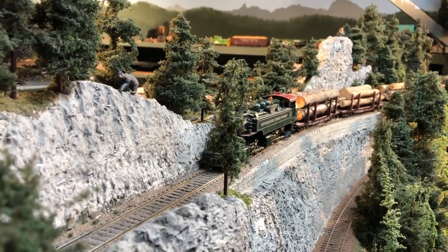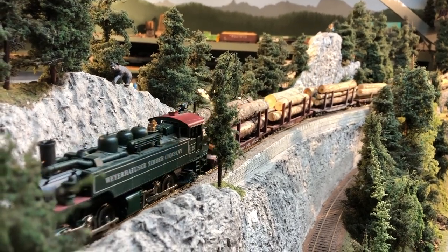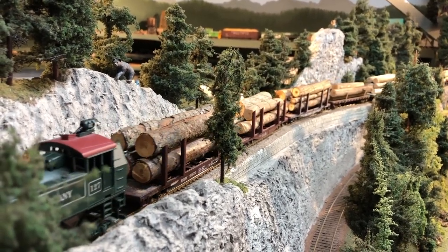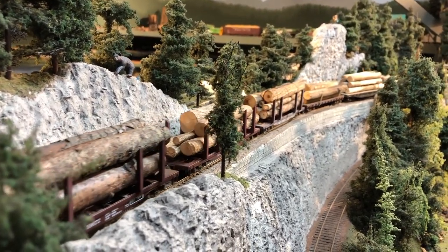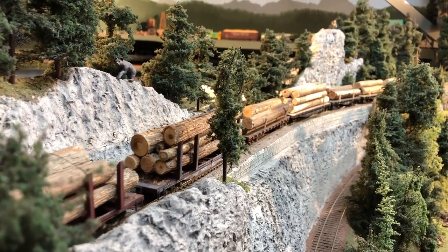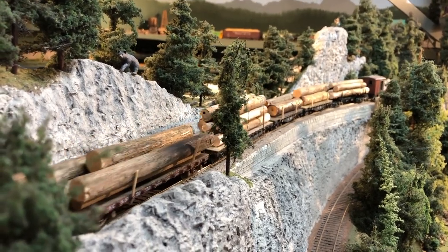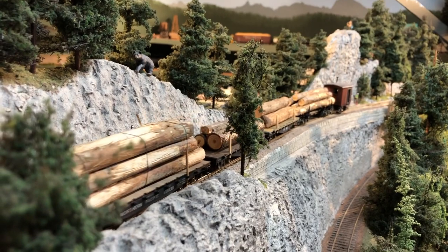I carved that stone retaining wall there out of some regular spackling paste. I'm hoping that we can get together the east side trains and equip this engine with the sound it needs. And the rocks — I just roughed up some extruded styrofoam and covered it with latex paint and stained it.